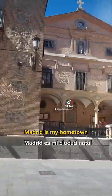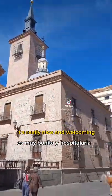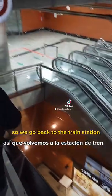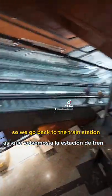Madrid is my hometown. It's really nice and welcoming. But it's time to go home, so we go back to the train station.